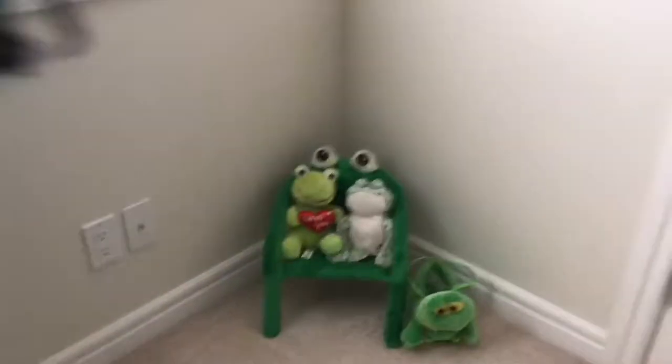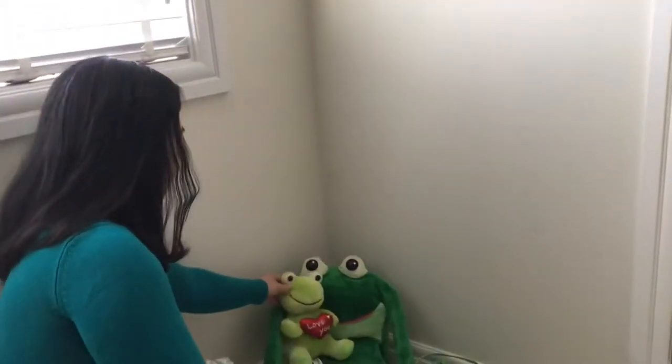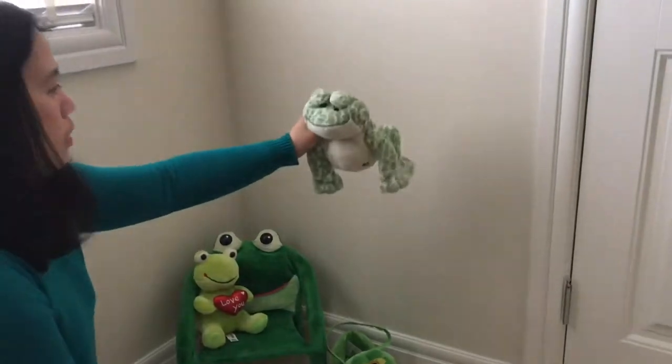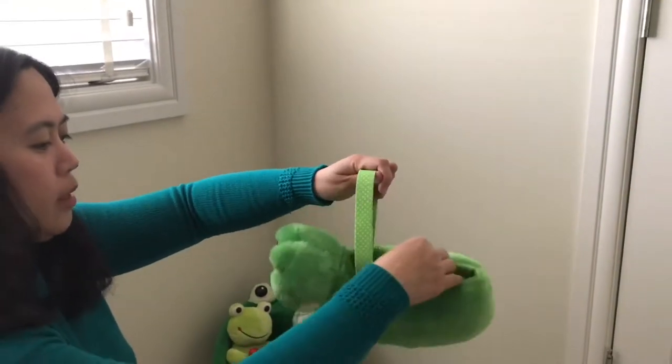I think Dean gave this to me — this chair. She just saw it somewhere and bought it for me. It's cool. And then this frog — you can use this to put anything in here.